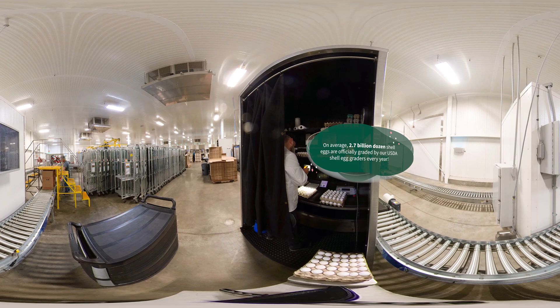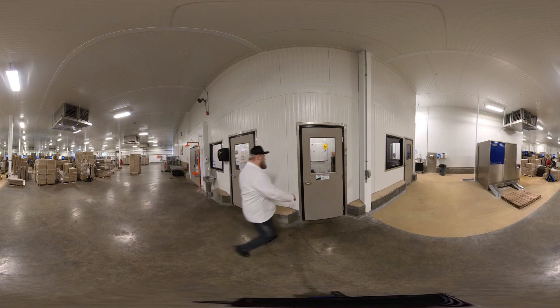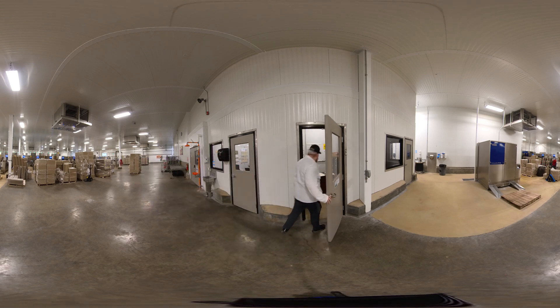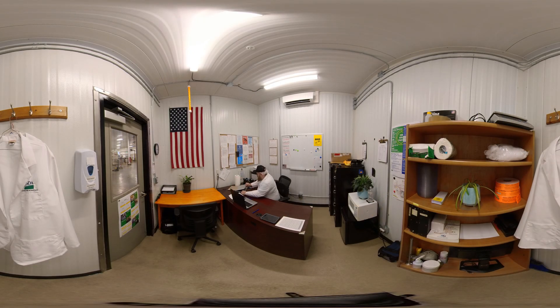Now we are nearing the end of our day and we will head back to the office. Before leaving I will finish up my paperwork and reports, check my emails, record my time for the day electronically, and lock up all USDA stamps and files.